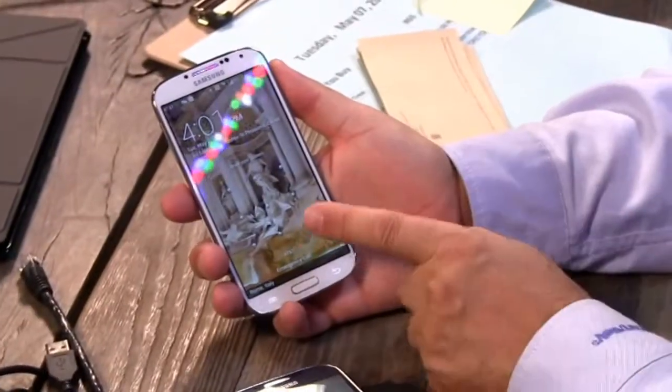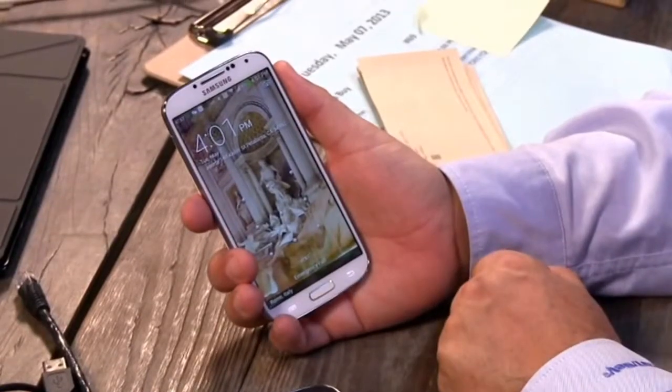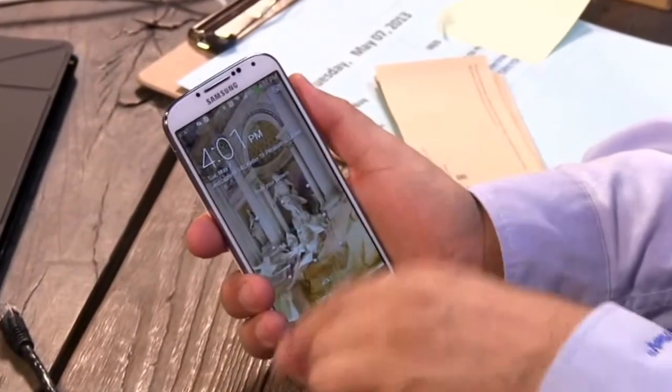The Samsung Galaxy S4. We watched the live event — that crazy Broadway event — where they told the world about the Galaxy S4. And I finally got one. I actually have two. I have a U.S. version, the AT&T version. It's the white version, and this is a four-core Snapdragon processor with LTE capability.